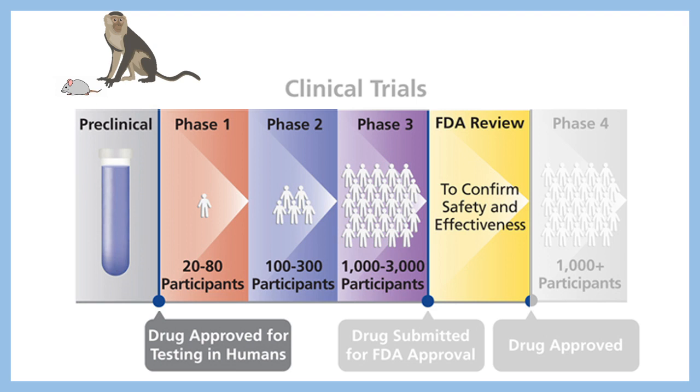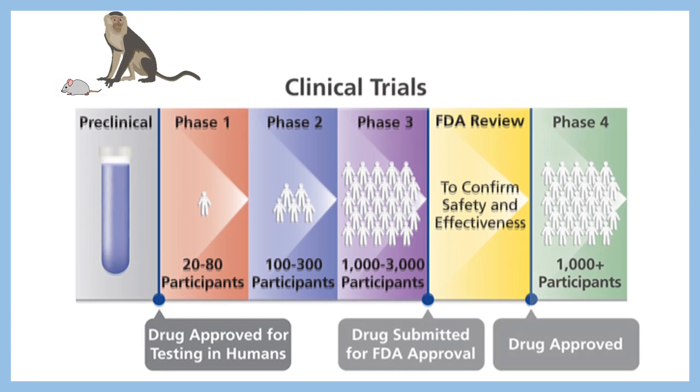Even after the vaccine is released in the market, there is a post-release survey — phase 4 trial — where data is accumulated on safety, effectiveness, and efficacy. If the vaccine turns out to be safe and effective, it continues in the market. It's a very long process.